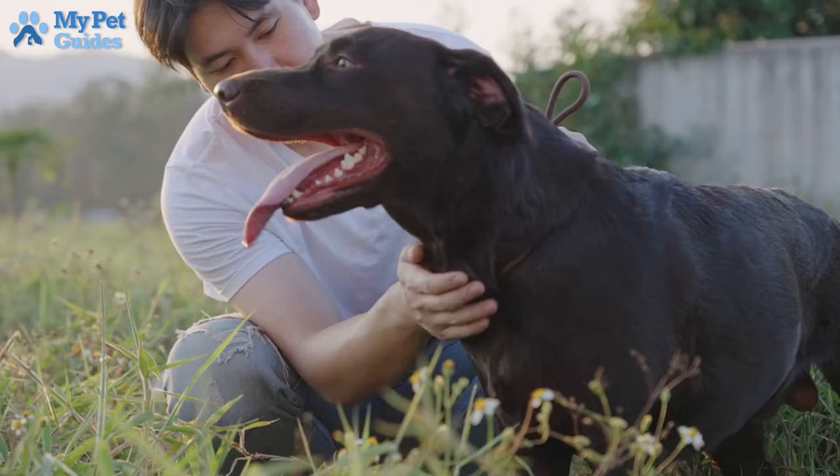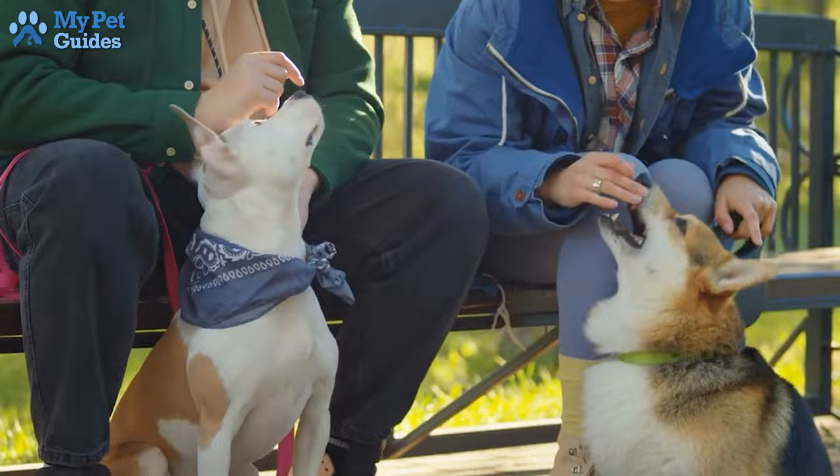Additionally, it can prevent behaviors like jumping on others or barking excessively. Therefore, you need to be sure you're 100% ready to take the time to train your dog and be consistent. Check out these 10 basic commands to teach your dog.